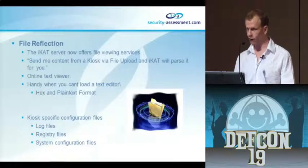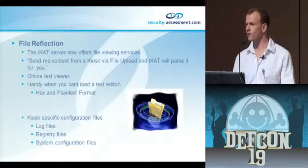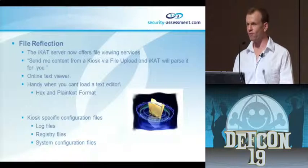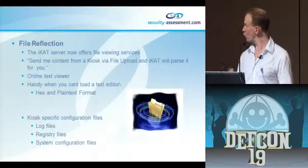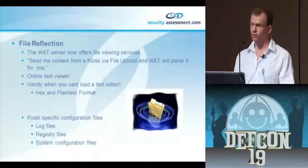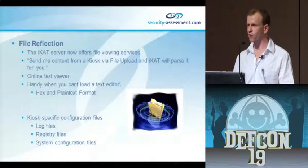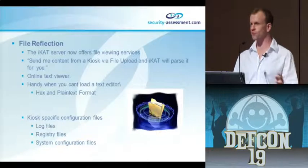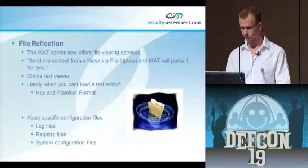I discovered that sometimes on a kiosk there are files you want to view - like credit cards dot txt - but Notepad has been removed and you can't spawn a text editor. So I thought: why not just upload the file to me and I'll reflect the contents back to you. You select the file, use iCat's file reflection trick, and it sends back the file contents so you can look at it. It's pretty handy for config files, particularly kiosk config dot cfg files that contain admin password equals something. A very easy way of retrieving registry files and system config files.